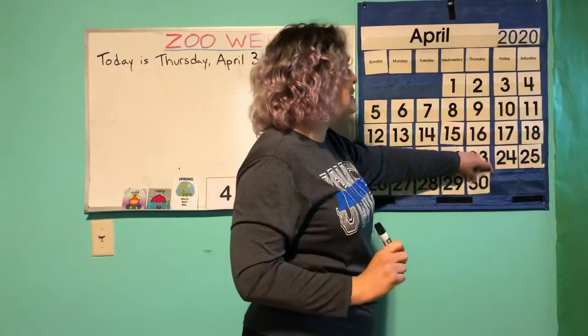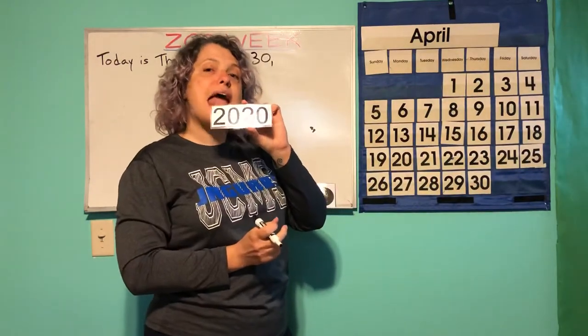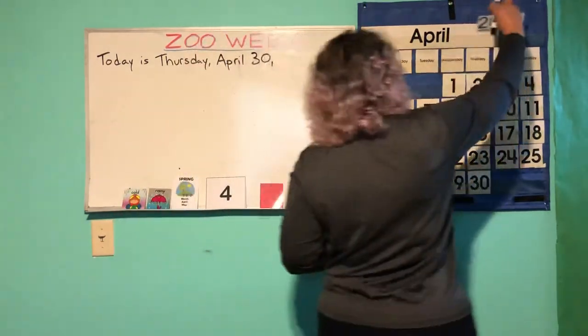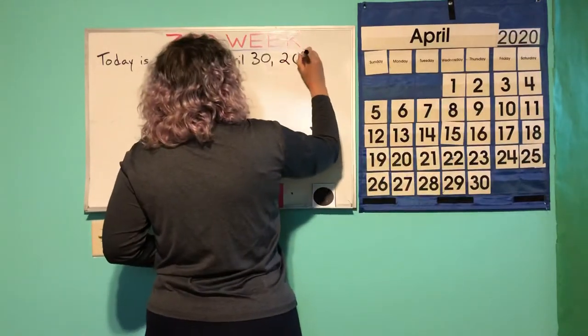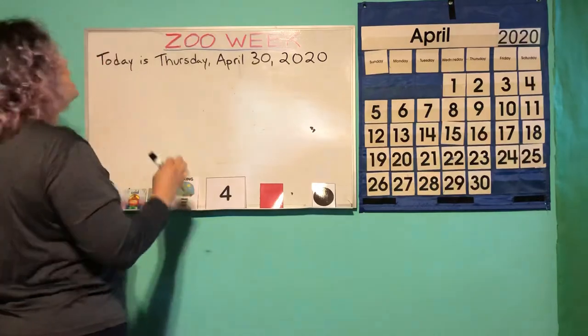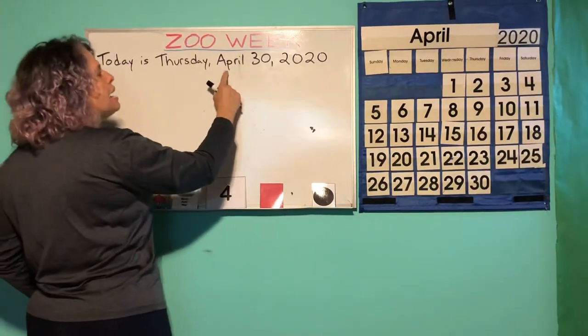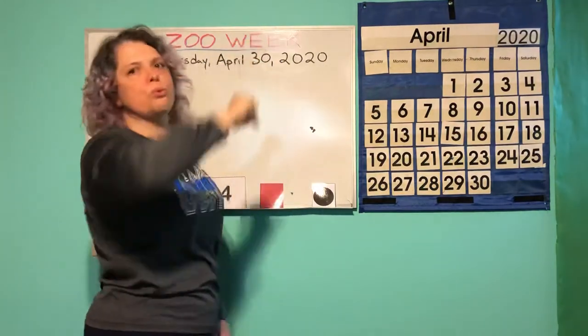And what is the year? 2020. Let's say the whole thing together: Today is Thursday, April 30, 2020.